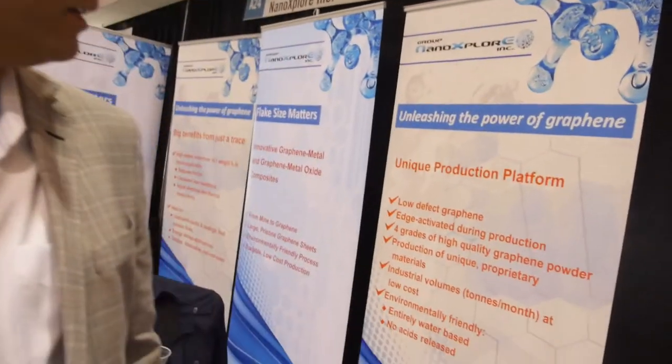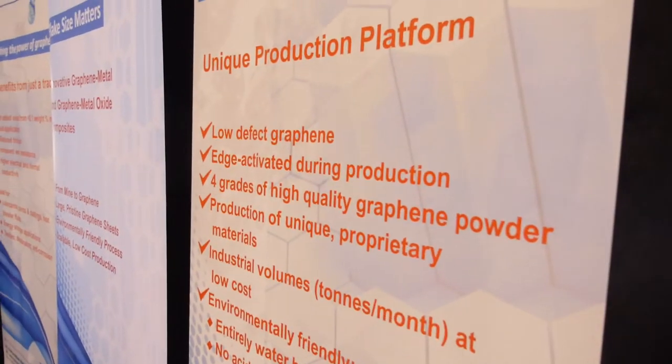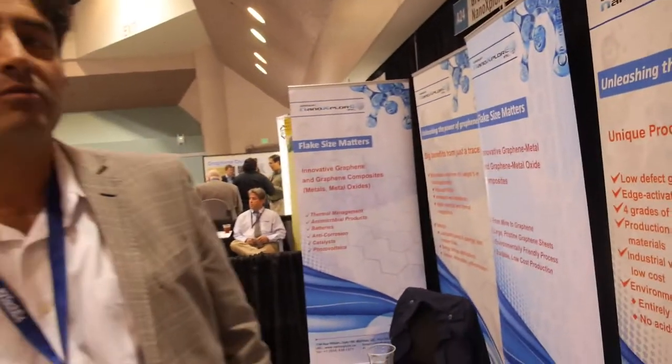So right now, where do your products go? Our products right now can go into composites. We mix it with water, we mix it with oils, we mix it with different polymers. We put it in lubricants to improve lubrication as a product in industrial lubrications. These are the initial products that we're applying.